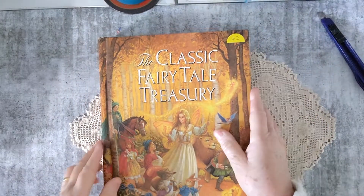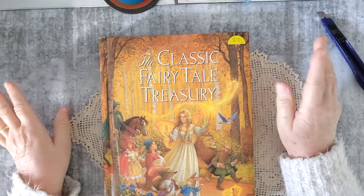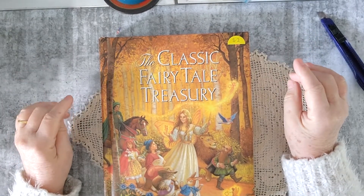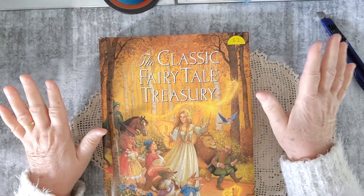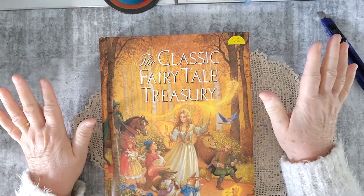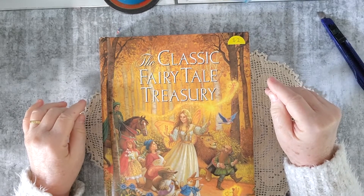I hope you liked the things that I found at this garage sale. The woman said to me it was worthwhile me coming, and I said yes, definitely. I have to think about what else I'm going to buy because I'm just running out of room. Thank you very much for joining me today and we'll see you next time. Bye-bye.